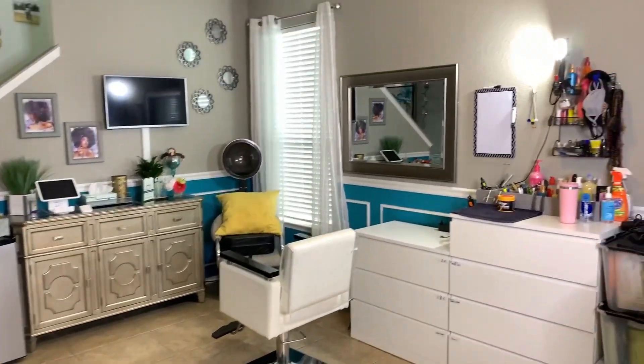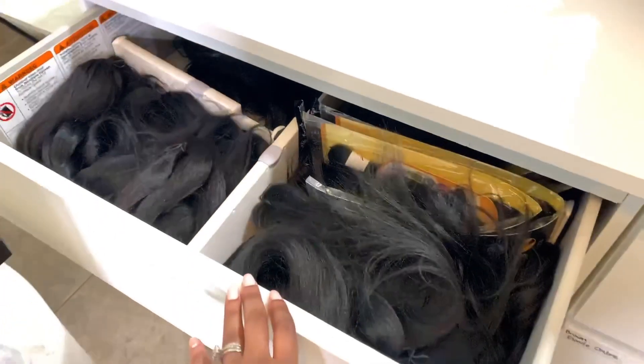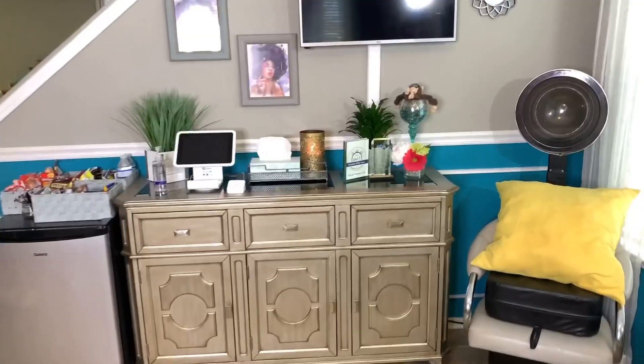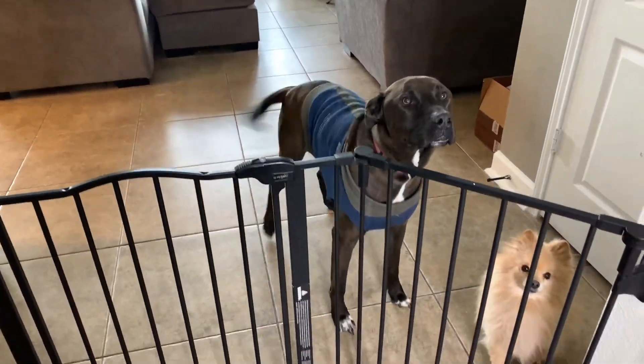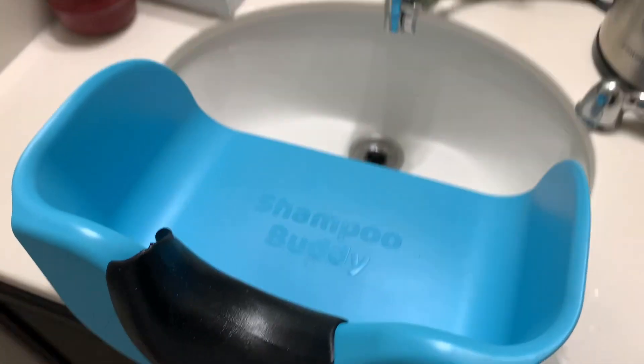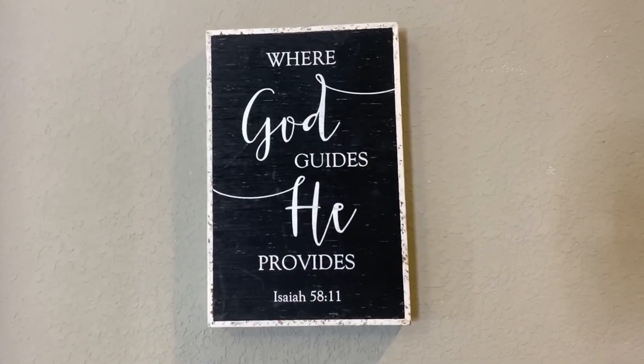When I decided to go full-time with my braiding career, I opted to work from home because there were no salon suites available on my side of town. So I converted my formal dining room into the space you see here. If you want to see how I built this at-home salon pretty inexpensively, make sure you stay tuned.